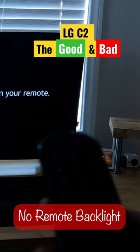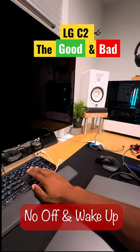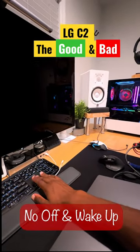The remote has no backlighting. There's no DisplayPort 1.4, which means you might have to upgrade your graphics card. And if you're using this like a normal computer monitor, it's not going to turn off and wake up like a normal monitor.